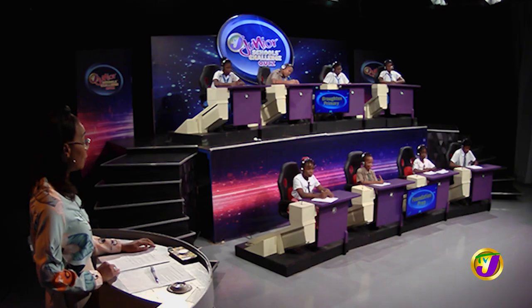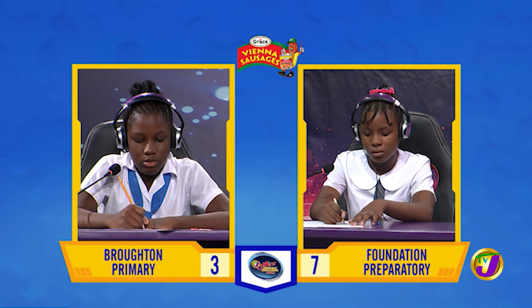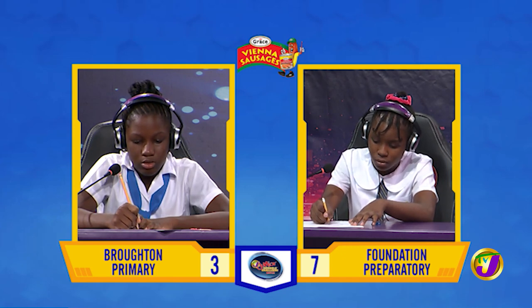Our first Face-Off is in mathematics between Patrice White from Broughton and Jeanne Smith from Foundation. Patrice, if a dozen similar books cost $67.20, what would be the cost of four of those books?